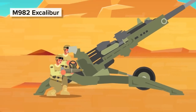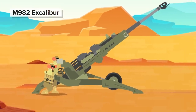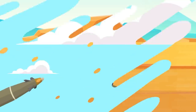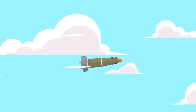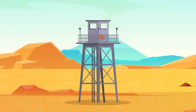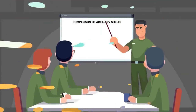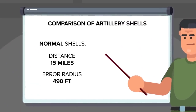The guided round in question is the M982 Excalibur Artillery Projectile, a round only fired 1,400 times in combat to date. It's a very impressive munition. Excalibur rounds use extendable glider fins and GPS guidance to transform a dumb shell into a highly accurate all-weather weapon that can strike a target up to 35 miles away with an error radius of 13 feet. For comparison, normal shells can only be fired 15 miles with an error radius of 490 feet.